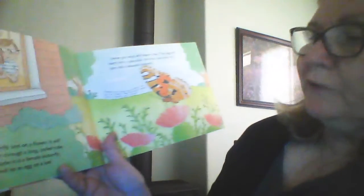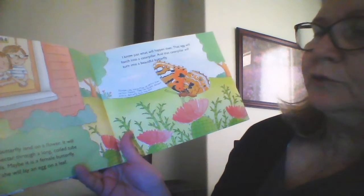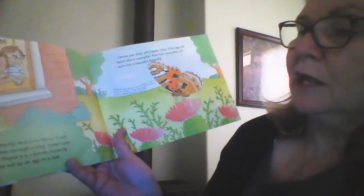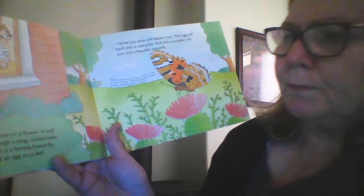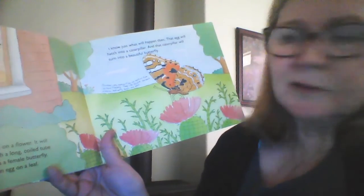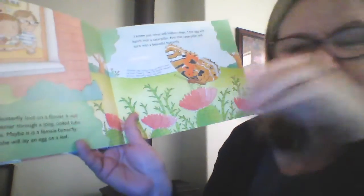We watch the butterfly land on a flower, where it will sip the nectar through a long, coiled tube called a proboscis. It's like a straw — it helps to suck that nectar out.